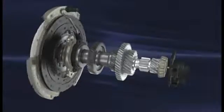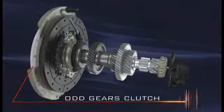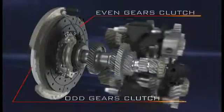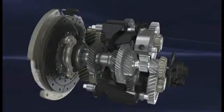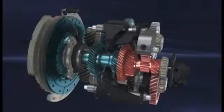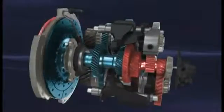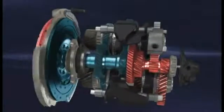It has two conventional dry clutches, one for the odd and one for the even gears. The DDCT, Dry Dual Clutch Transmission, consists essentially of two transmissions, each one with its own clutch working in parallel. Gear shifting is performed automatically by gradual but very rapid switching between the two clutches.